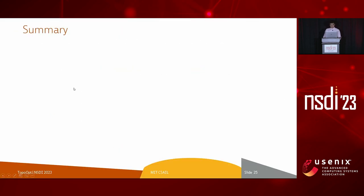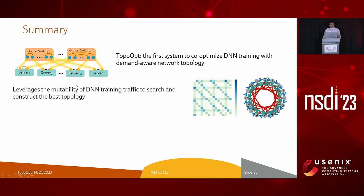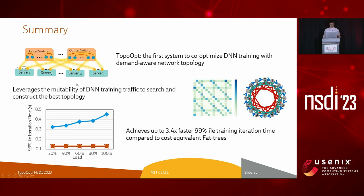That covers the most important parts of TopoOpt. In conclusion, we proposed TopoOpt — the first system to co-optimize DNN training with demand-aware network topology. TopoOpt leverages the mutability of DNN traffic to search and construct the best topology, achieving up to 3.4 times faster 99th percentile iteration time compared to cost-equivalent fat-trees. Thank you very much, and please let me know if you have any questions.